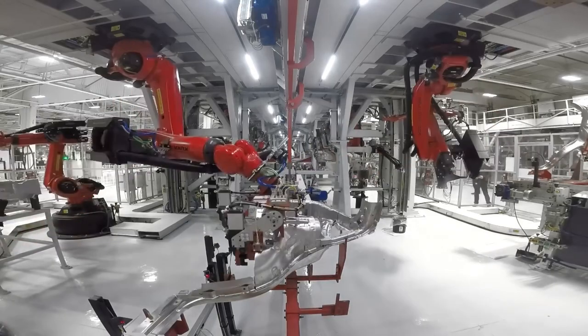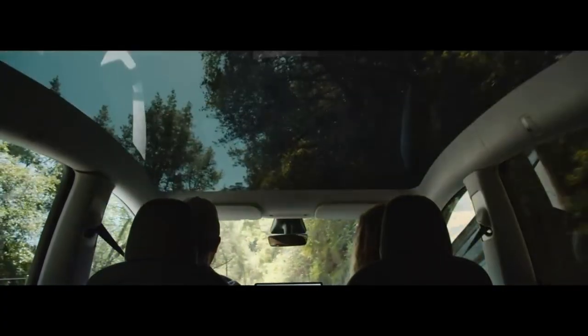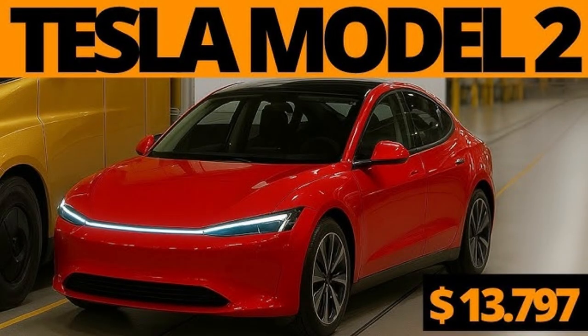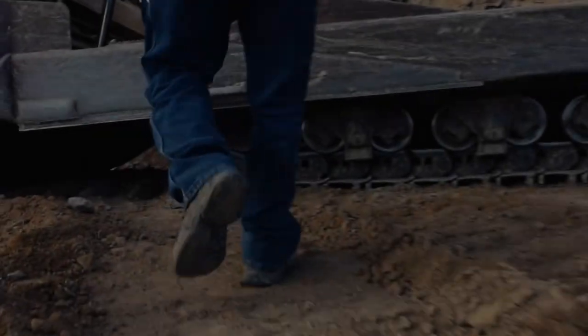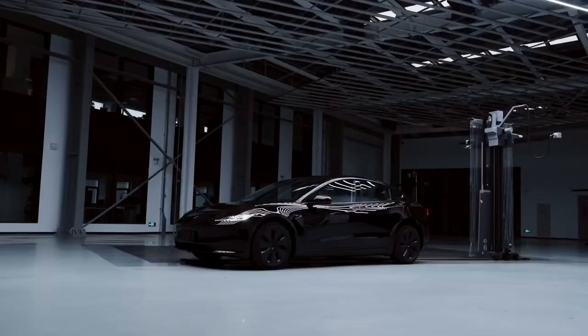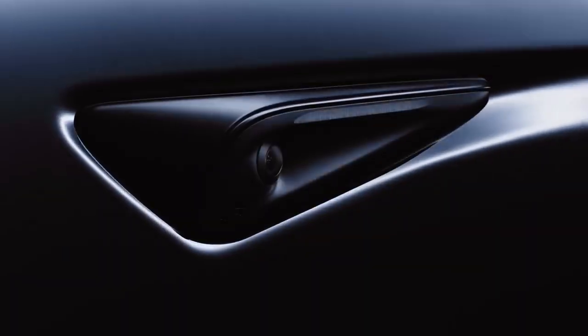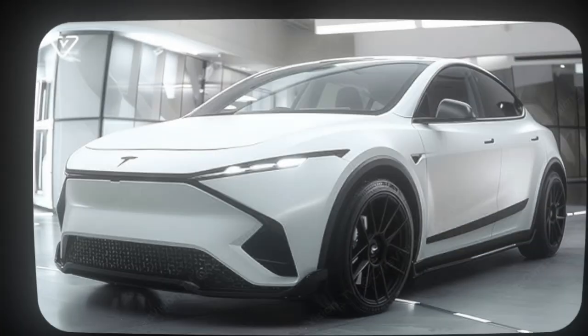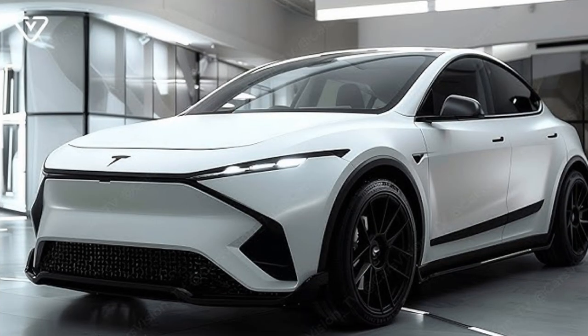With an estimated starting price of just $1,590, the Tesla Model Q — also known as Model 2 in some regions — promises not only to make electric cars more accessible, but also to redefine the standard for automotive technology. Combining smart design, excellent range, low maintenance costs, and cutting-edge features, the Model Q has the potential to truly popularize electric vehicles globally. Have you ever considered trading in your combustion engine for a Tesla Model Q? Leave your opinion in the comments — we want to hear what you think.